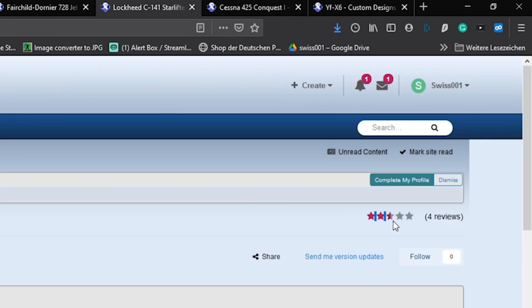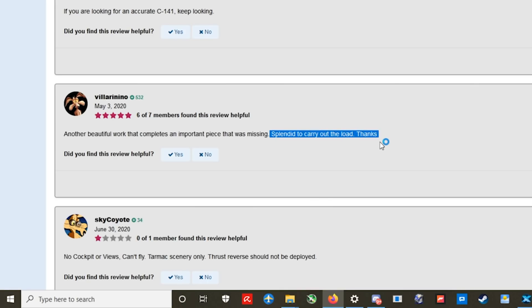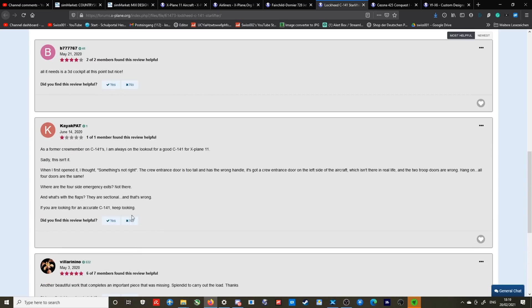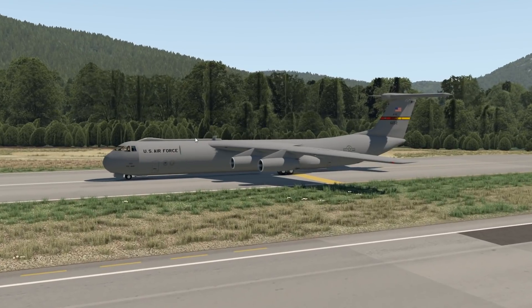We can try out another one in the military aircraft section. This one has two and a half stars. Reviews say: 'No cockpit or views, can't fly, tarmac scenery only, speedbrakes should not be deployed.' Then there's someone saying 'another beautiful work that completes an important piece that was missing, splendid.' So we have a very wide variety of reviews. There's even a former crew member of one of those planes saying: 'If you're looking for an accurate C-141, keep looking.' Let's check out the Starlifter.